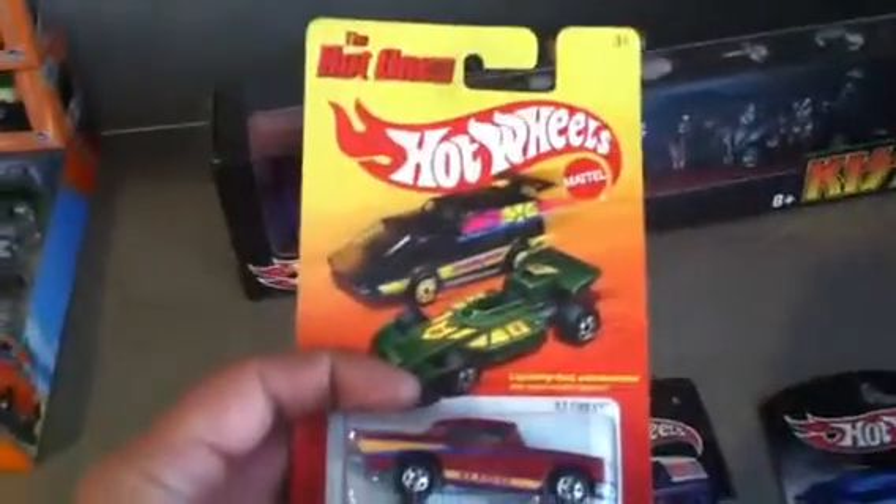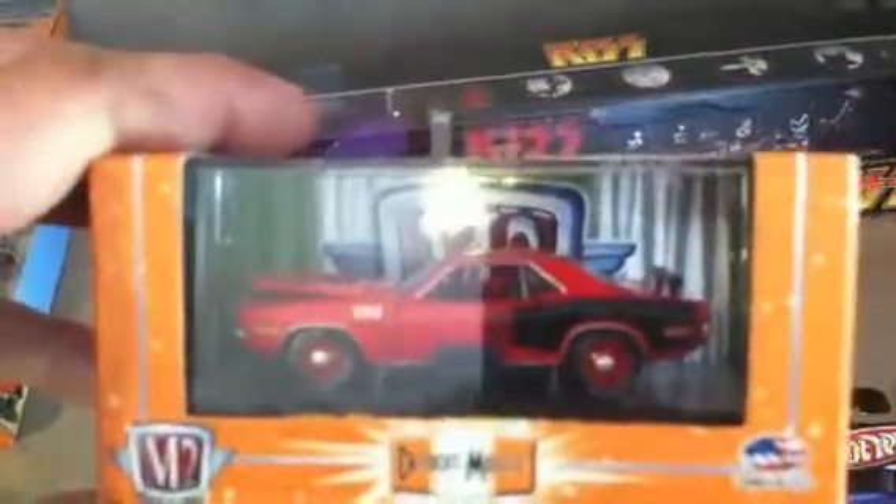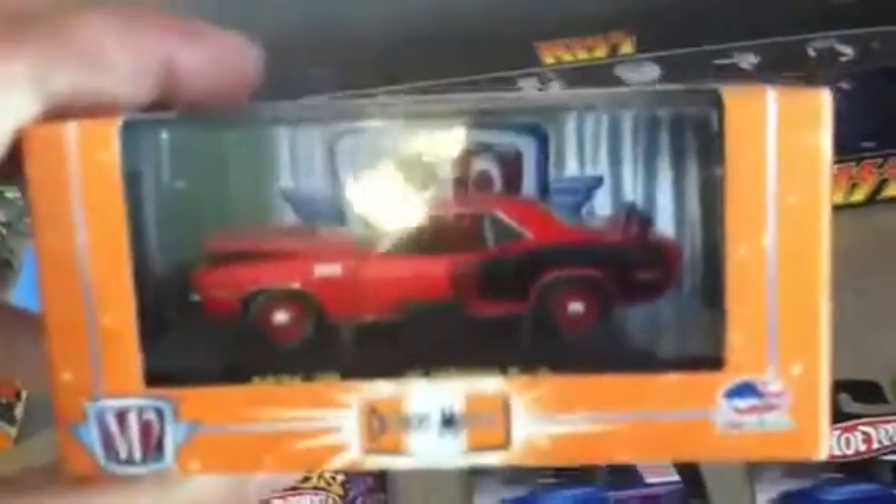Toys R Us had no main lines whatsoever. Then I got some M2 Machines — I got a 1971 Plymouth Hemi Cuda. I like the red. These are nice, they're just too much money.